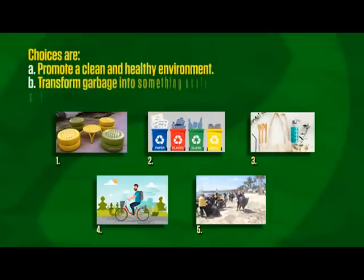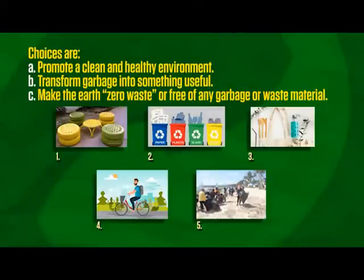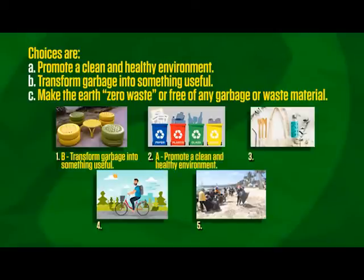Choices are: Letter A — Promote a clean and healthy environment. Letter B — Transform garbage into something useful. Letter C — Make the earth zero waste or free of any garbage or waste material. Picture number one: the correct answer is Letter B, transform your garbage into something useful. Picture number two: the correct answer is Letter A, promote a clean and healthy environment. Picture number three: the correct answer is Letter C, make the earth zero waste or free of any garbage or waste material.